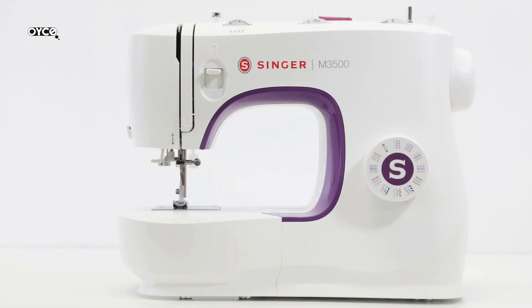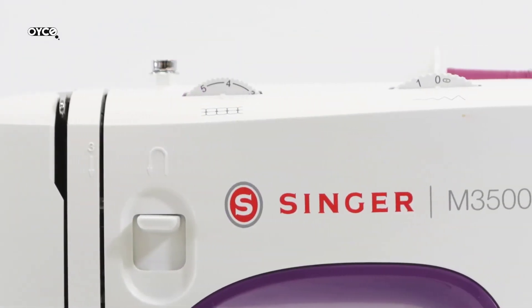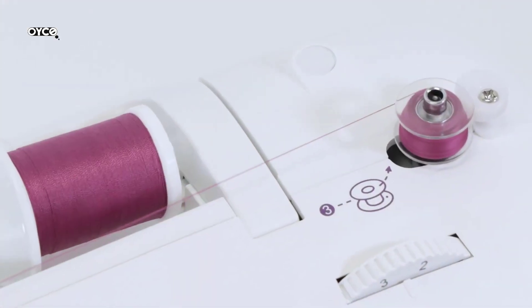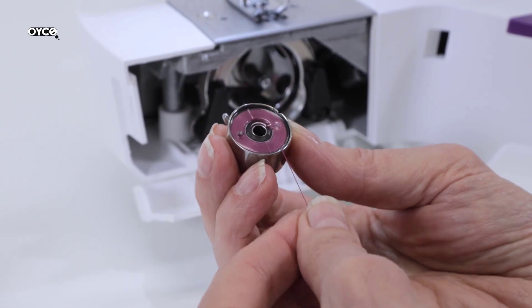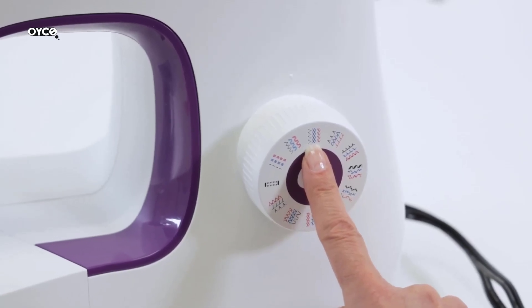Looking for the best sewing machine in 2023? The top-rated choice becomes increasingly difficult when you have so many brands and models available to choose from. When buying the ideal product for home, the first thing you need to do is to analyze your precise requirements. You need to ask yourself the right set of questions to pick the most appropriate fit on the market.